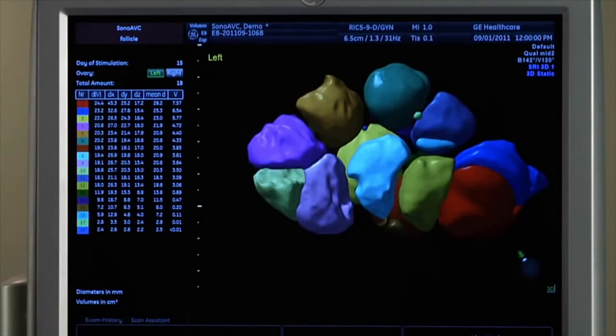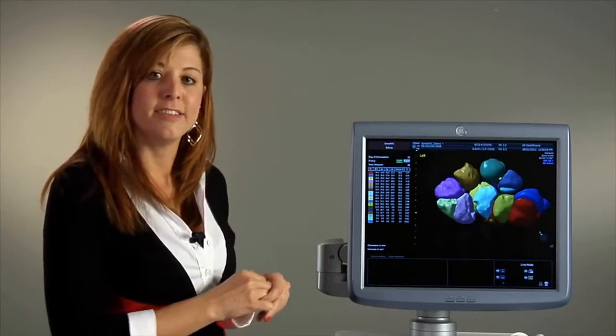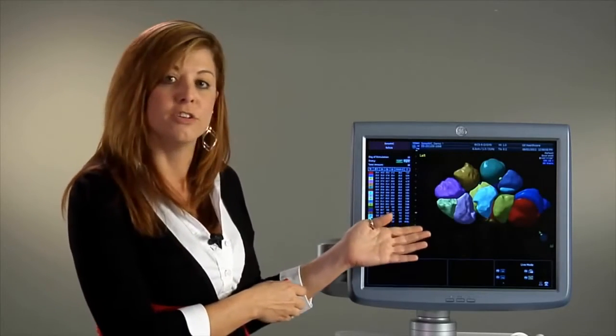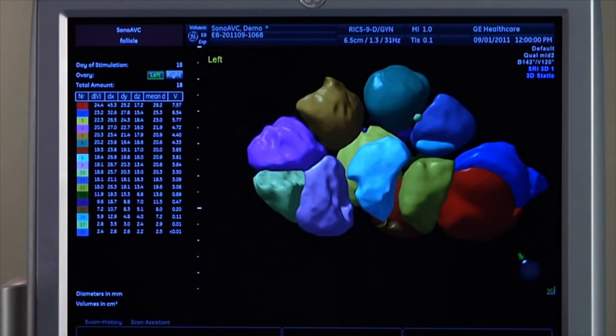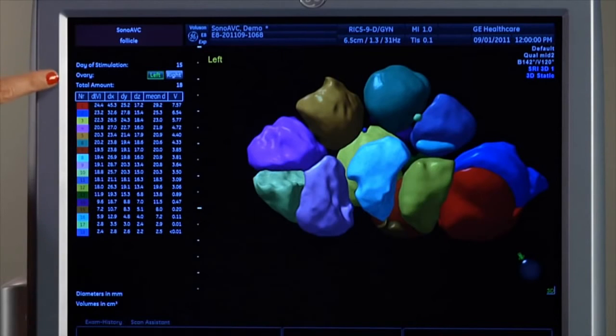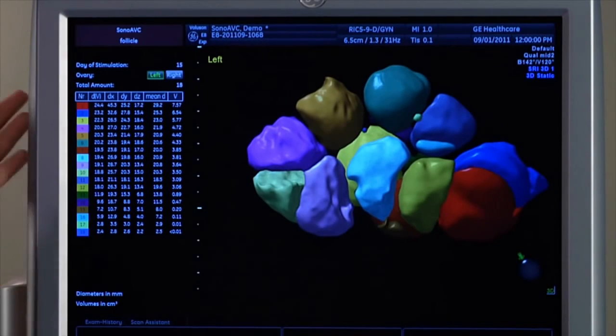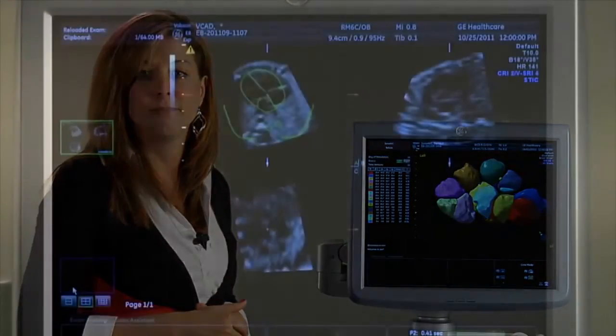The next automated tool is SANO-AVC Follicle. This tool automatically calculates the number and volume of follicles within a stimulated ovary during your volume sweep. As you can see, the follicles are color-coded and measured, and the corresponding measurements are displayed on the monitor. This truly helps you to improve the workflow and efficiency of the follicle assessment study.